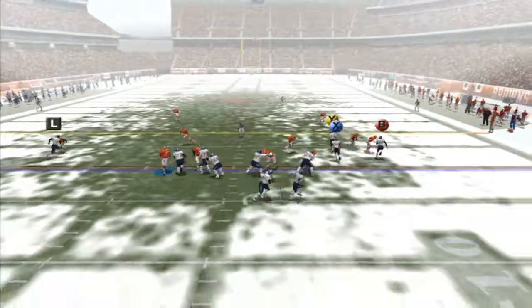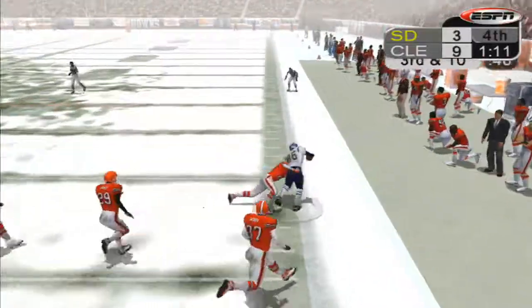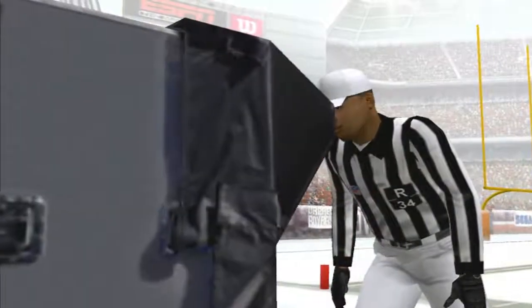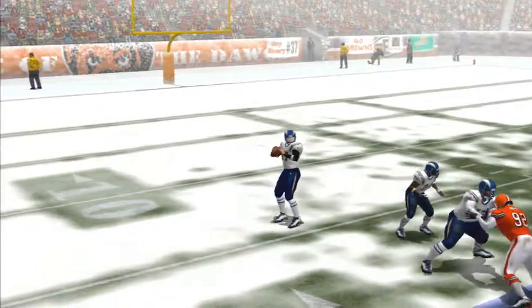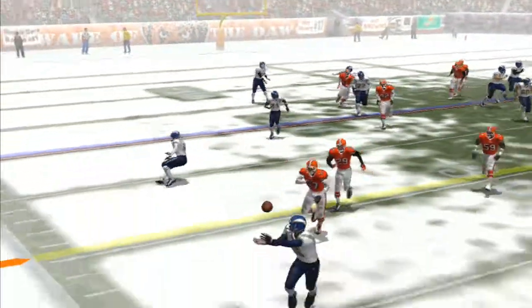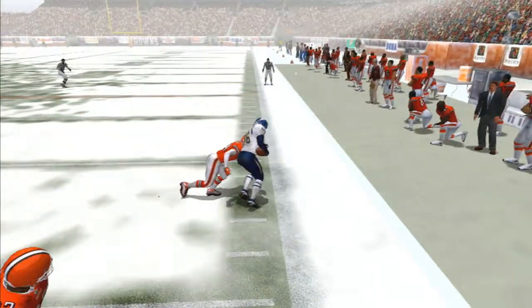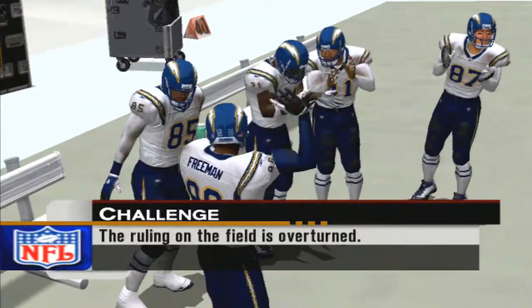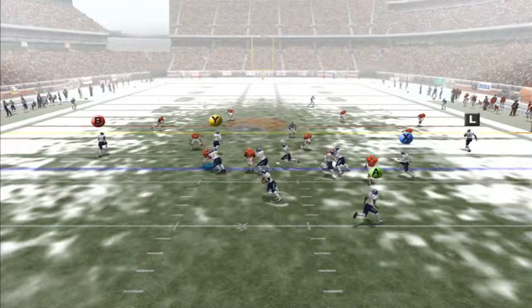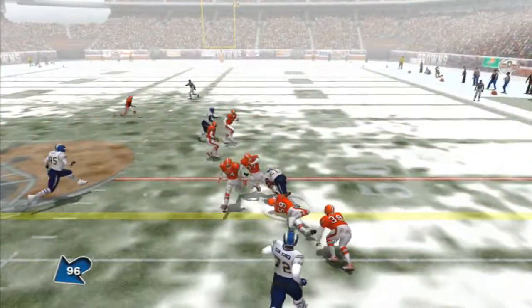The Chargers last chance. Rivers rolls out to his right, has time to throw, bobbles and incomplete. The play is under review — they think they might have gotten both feet in bounds. He had space on the sideline to make a play. The bobble — when does he have possession? They agree, it's ruled a completion, the drive continues. New set of downs. Rivers rolls to his left, throws back to his right — Tomlinson somehow makes the catch and gets the first.